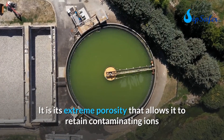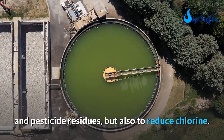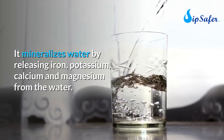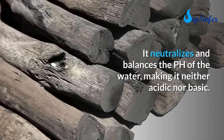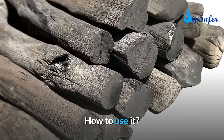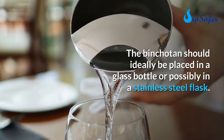Its extreme porosity allows it to retain contaminating ions and pesticide residues, and also to reduce chlorine. It mineralizes water by releasing iron, potassium, calcium, and magnesium. It neutralizes and balances the pH of the water, making it neither acidic nor basic. How to use it: the binchotan should ideally be placed in a glass bottle or stainless steel flask.